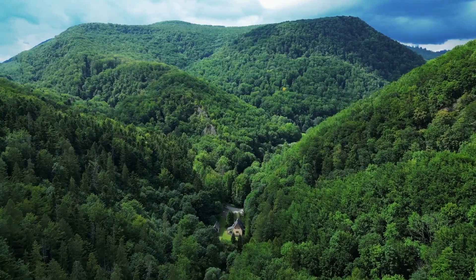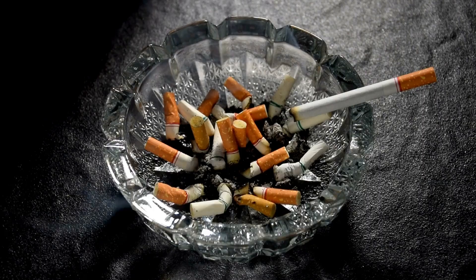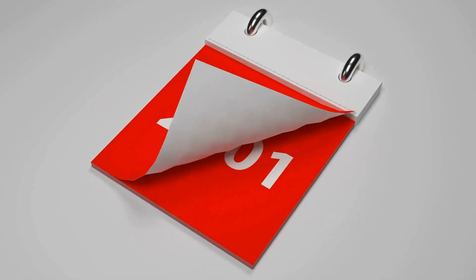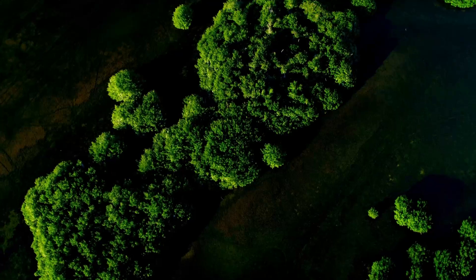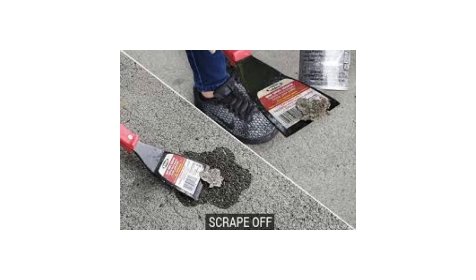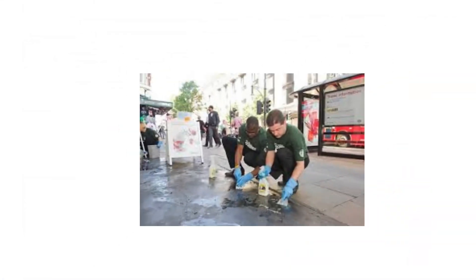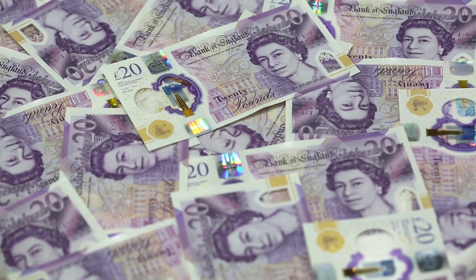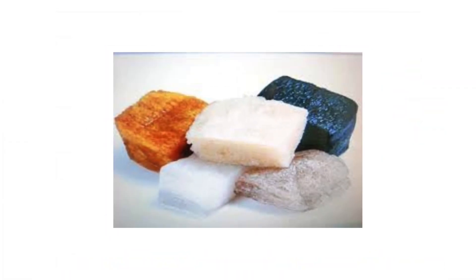And then there's the environmental impact. Chewing gum is the second most common form of litter after cigarette butts. Because it's non-biodegradable, it sticks around for years, clogging up sidewalks, storm drains, and ecosystems. Cities around the world spend millions annually just scraping gum off streets. In London alone, gum cleanup costs taxpayers nearly 7 million pounds a year — that's money going into cleaning up what is essentially a toxic wad of synthetic rubber and plastic. And you're putting that in your mouth?